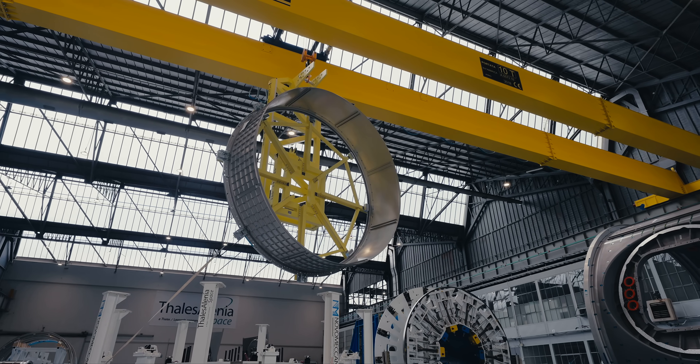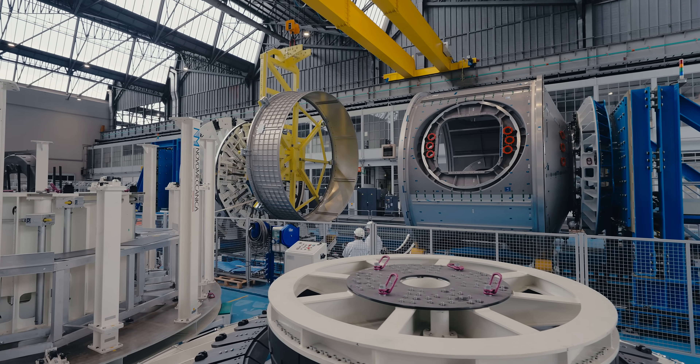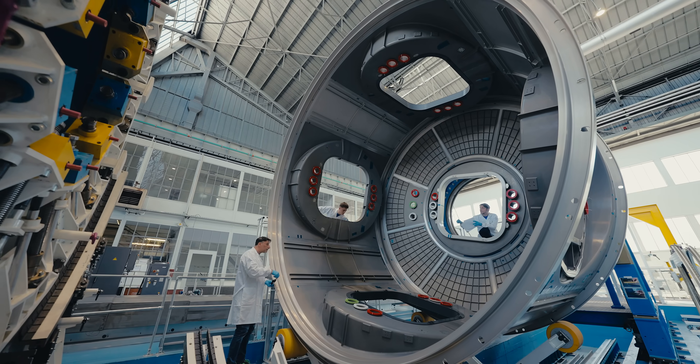This is more than essentially sending someone to space. This is inspiring generations of explorers, of pioneers, of engineers, of scientists to think about what's possible. Axiom Station means we can go farther.